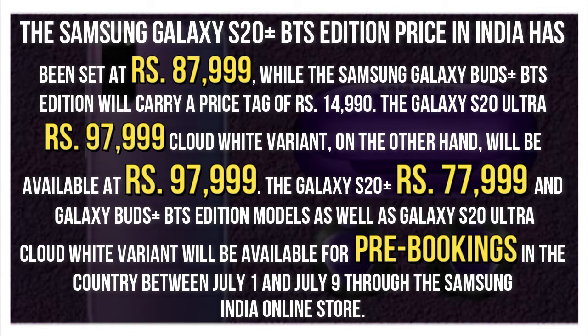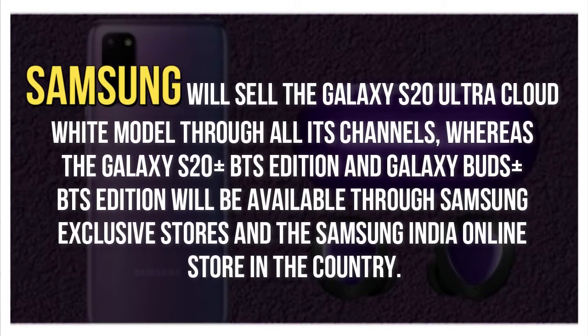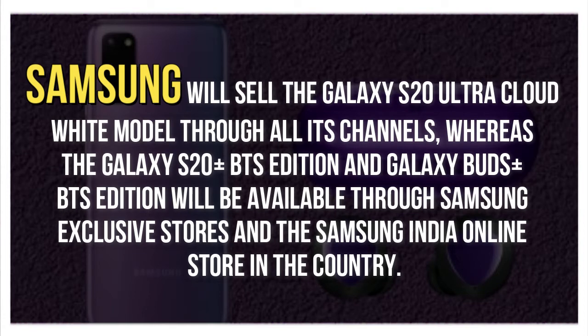The Galaxy S20 Plus BTS Edition and Galaxy Buds Plus BTS Edition models, as well as the Galaxy S20 Ultra cloud-white variant, will be available for pre-bookings between July 1 and July 9 through the Samsung India Online Store. Samsung will sell the Galaxy S20 Ultra cloud-white model through all its channels, whereas the BTS Edition models will be available through Samsung exclusive stores and the Samsung India Online Store.